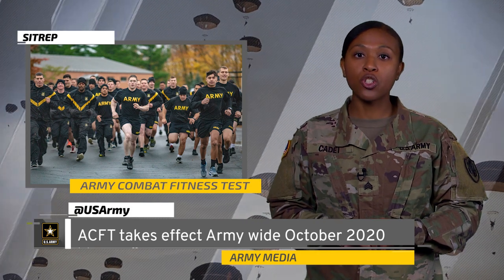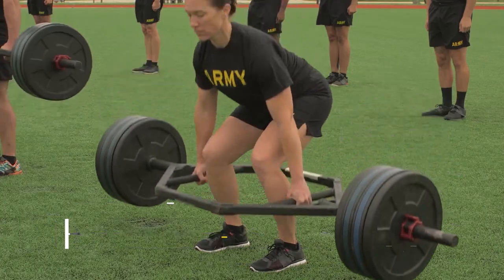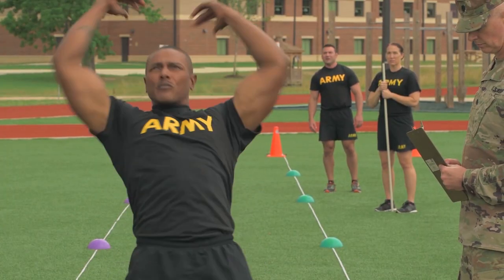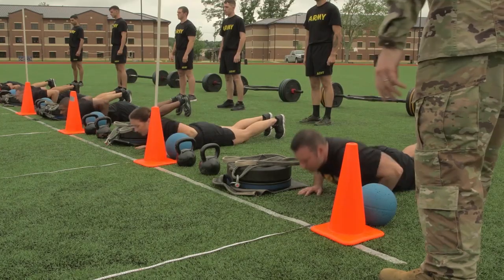The six events featured on the ACFT are the three repetition maximum deadlift, the standing power throw, the hand release push-up, the sprint drag carry, the leg tuck, and the two mile run.